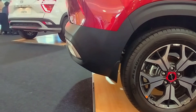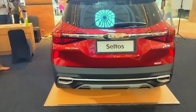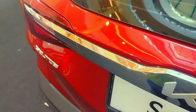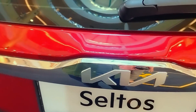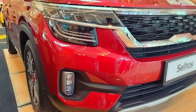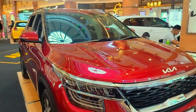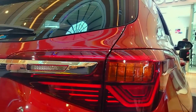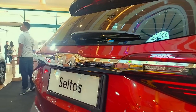Untuk sistem keamanan, pengereman mengandalkan 4 cakram dengan ventilasi depan dan belakang solid, serta sokongan fitur ABS. Sistem ABS ini dibantu kontrol stabilitas elektronik agar mempertahankan sikap mobil saat di tikungan. Selain itu, Seltos turut membantu pengemudi saat melahap tanjakan dengan hill start assist control.